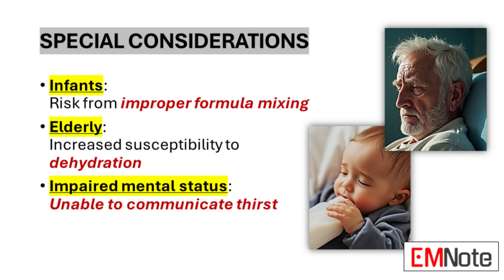Certain patient populations require specific attention in the context of hypernatremia. Infants are particularly vulnerable, often developing hypernatremia due to improperly mixed formula or limited access to free water; in these cases, parent education on proper formula preparation is crucial. Elderly patients present another high-risk group, as their decreased thirst response and often reduced access to fluids make them more susceptible. Regular monitoring and proactive hydration strategies are essential in their care.